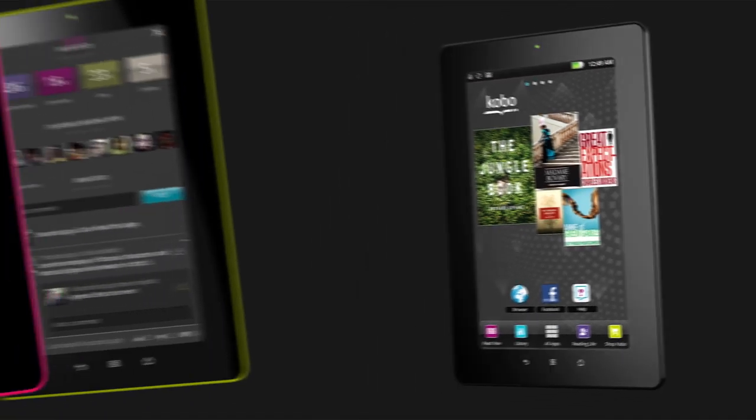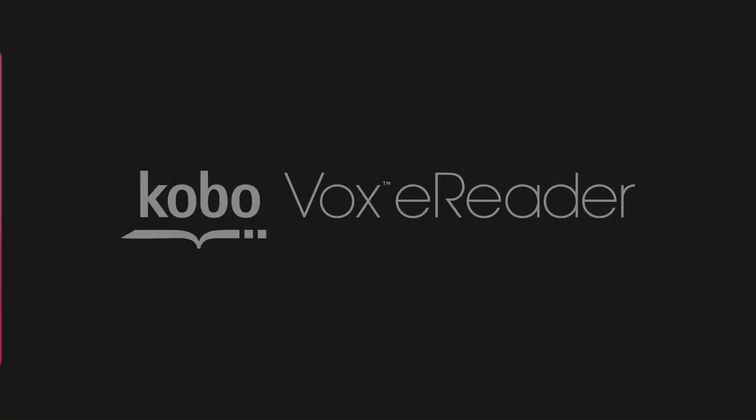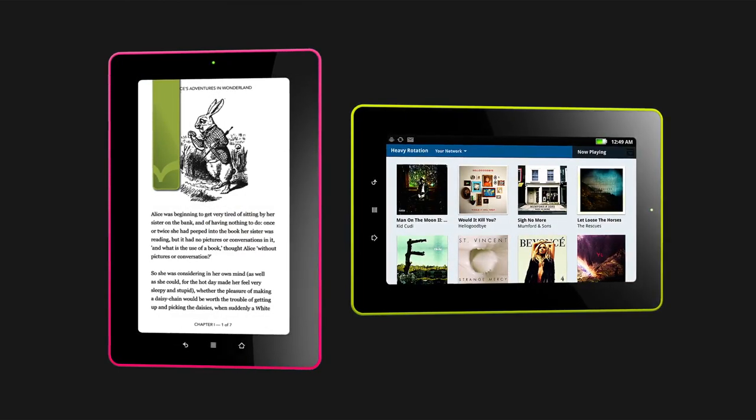Introducing a new way of reading and staying connected — the new Kobo Vox eReader. Discover a world of social reading. Stay connected with web, email, and Android apps.